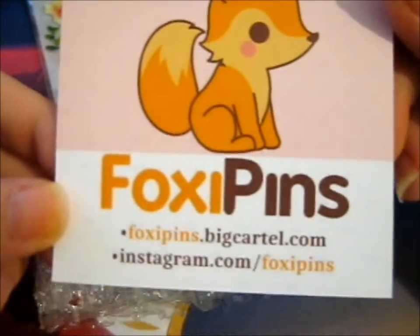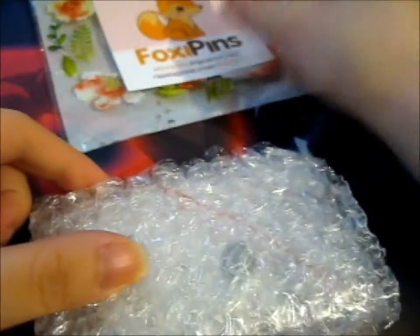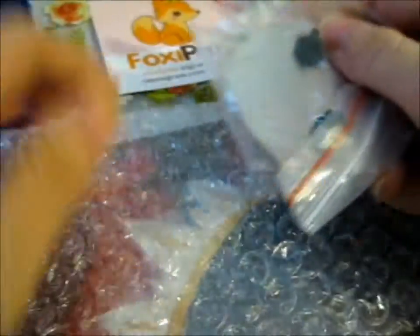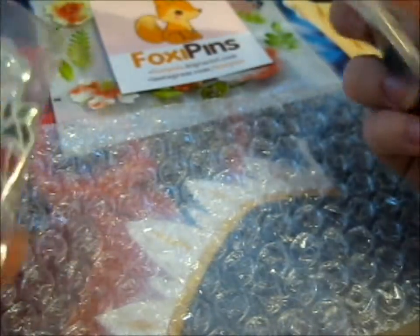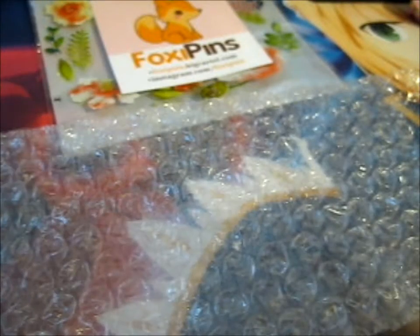So do go check them out on their shop and on Instagram. Oh, I'm excited. It says they're the second variant, I guess, of these two. They look so cool. They look so pretty.